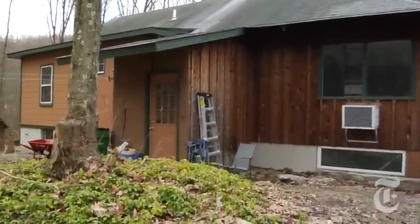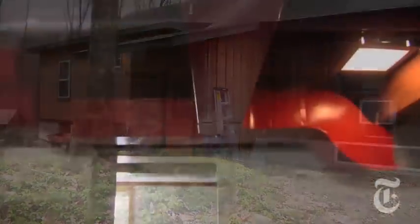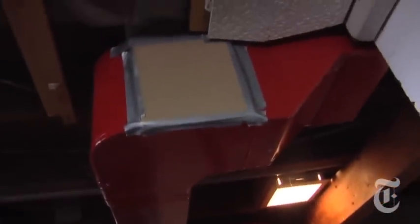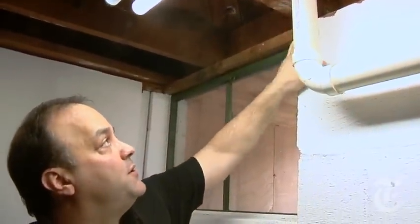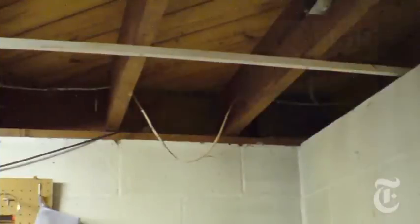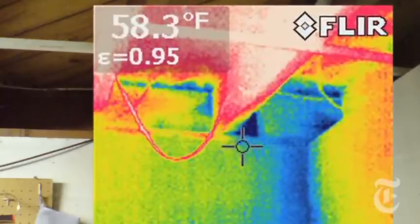Our next stop was down in the basement, where Frank and John suggested some new insulation around our heating ducts. This is certainly a do-it-yourself weekend project. All of the material you need is available in a home store, and it can be done in half a day. But what they want us to do most is seal up the drafty leaks and gaps. One look at this thermal image in a corner of our basement shows that cold air, which appears blue, is slipping in where the house frame meets the foundation.